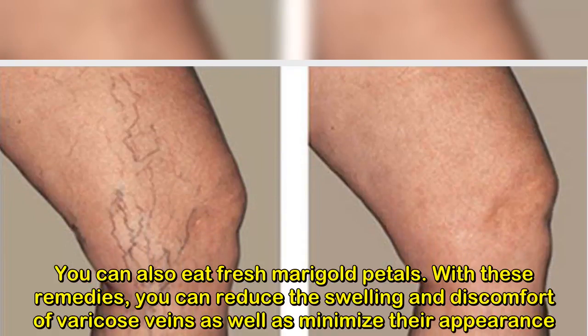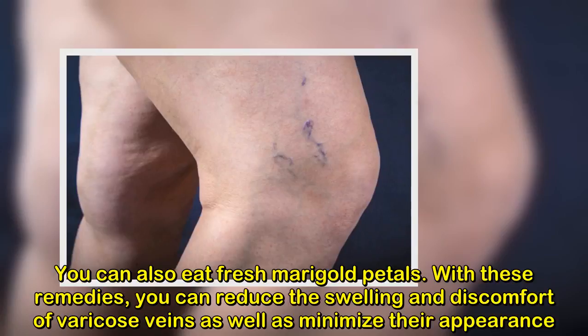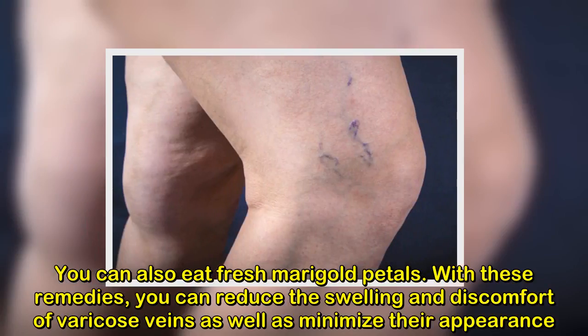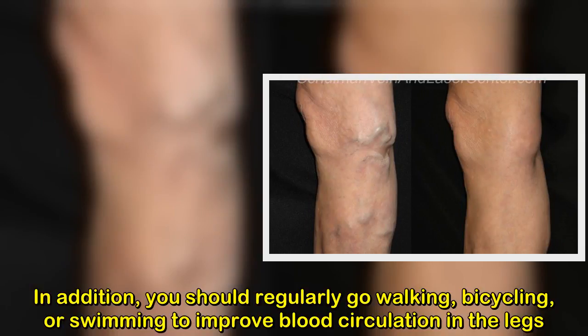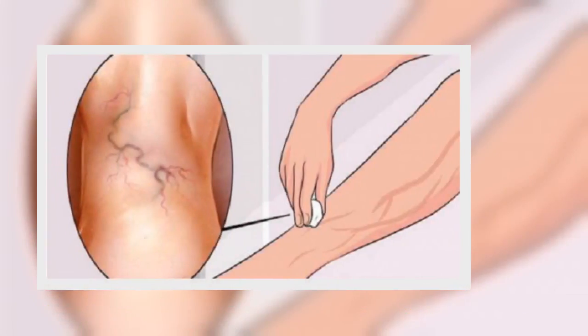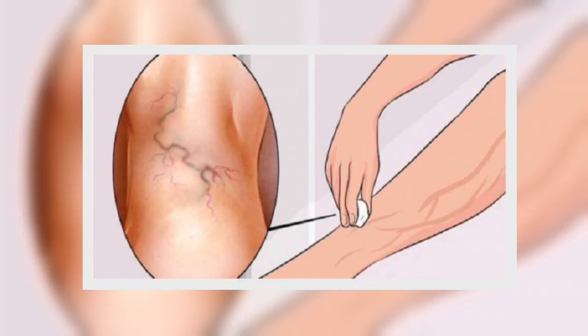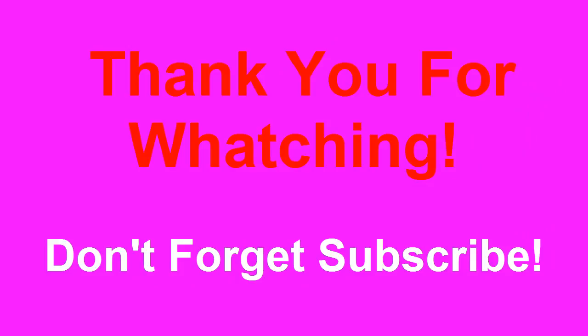With these remedies, you can reduce the swelling and discomfort of varicose veins as well as minimize their appearance. In addition, you should regularly go walking, bicycling, or swimming to improve blood circulation in the legs. Have a great day.